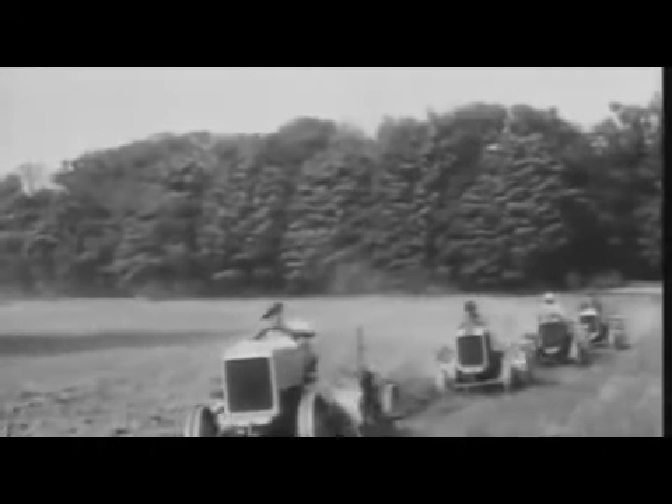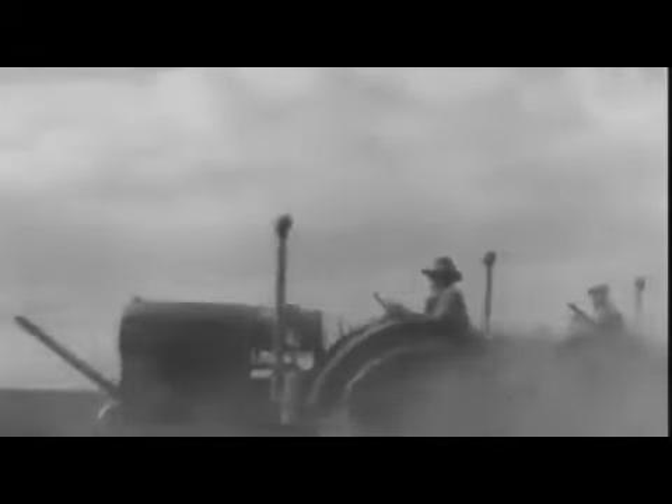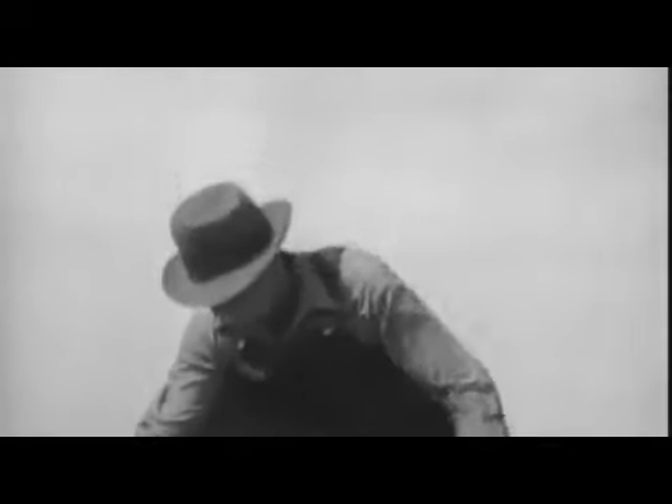Tractors meant larger farms and fewer farmers. Tractors and plows shredded the prairie, helping to feed an increasing metropolitan population. But the combination of tractor, plow, and drought led to the Dust Bowl of the 1930s. The plow broke the virgin sod and tight root structure that protected the underlying soil. The soil was now susceptible to the fierce prairie wind, leading to one of the greatest ecological disasters in history.